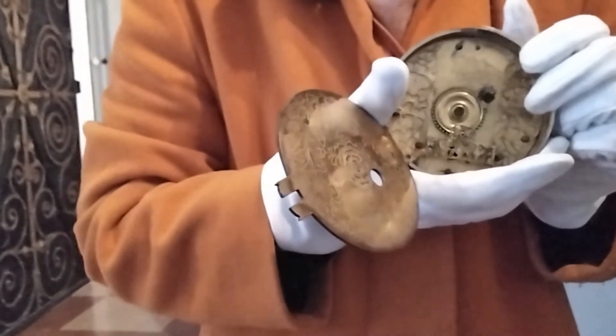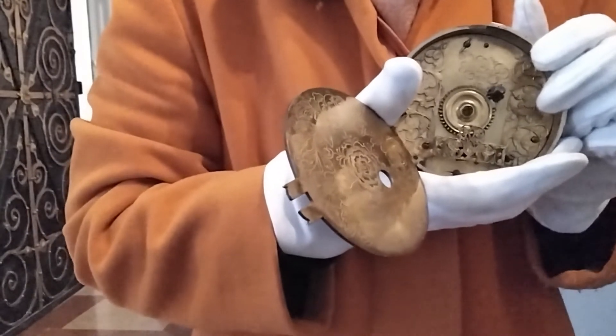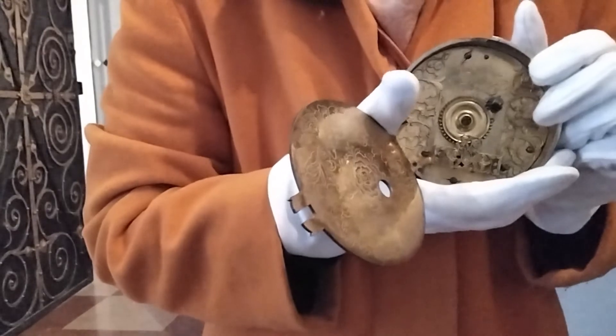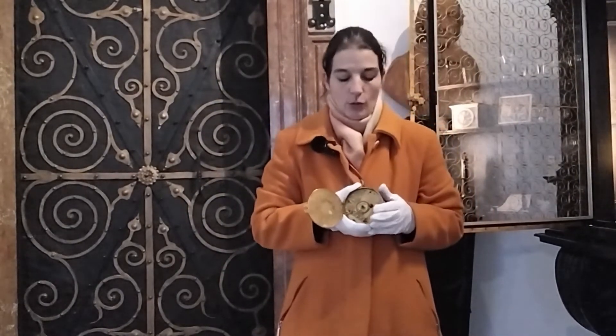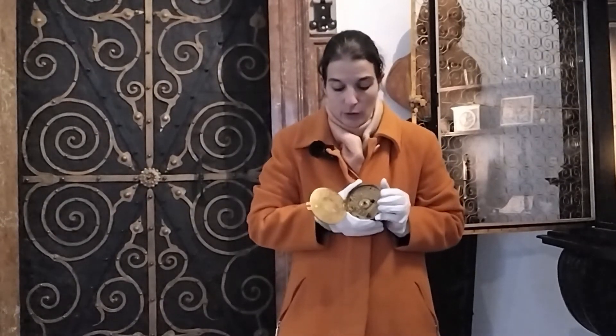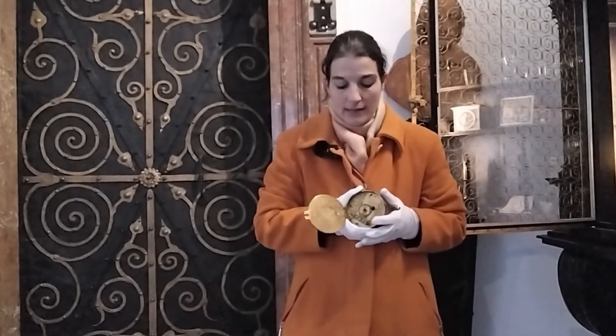Den meisten aber ist er vielleicht bekannt, da er auch das maschinelle Werk vom Salzburger Glockenspiel erstellt hat. Vermutlich handelt es sich bei diesem Uhrwerk um das Uhrwerk einer Reiseuhr. Das Problem der damaligen Zeit im Barock war, Uhren zu transportieren, da durch die Erschütterungen die Mechanik besonders stabil sein musste und die Ganggenauigkeit sonst nicht mehr gewährleistet war. Bei dieser Uhr weiß man, dass man schon Mechaniken eingebaut hat, die eine Ganggenauigkeit garantieren sollten.